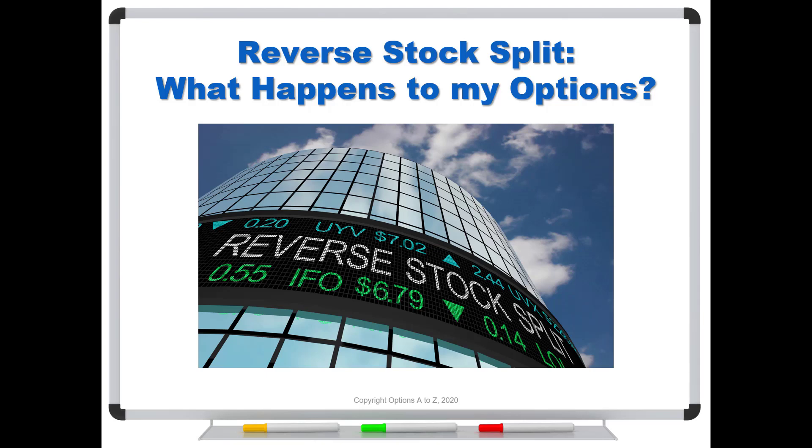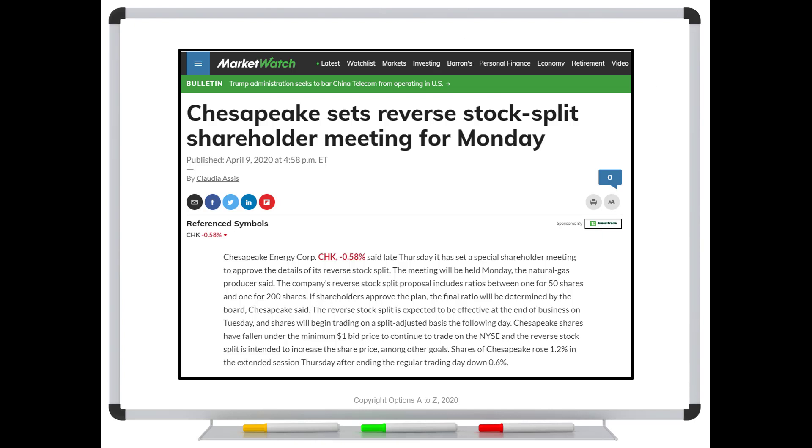Good morning, options traders. I thought this would be a perfect time to talk about reverse stock splits, because when you see that happen — and it's not that often — traders always say, what's going to happen to my options? What prompted this is that on April 9th, 2020, Chesapeake, ticker CHK, announced it's going to do a reverse stock split.